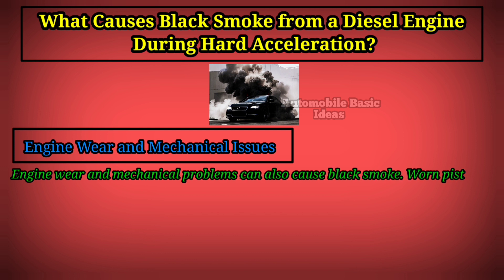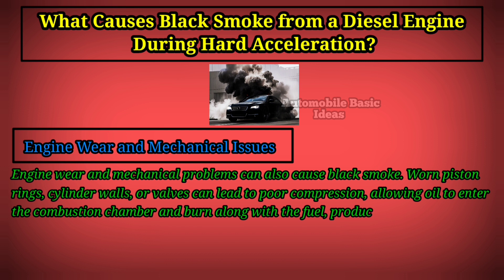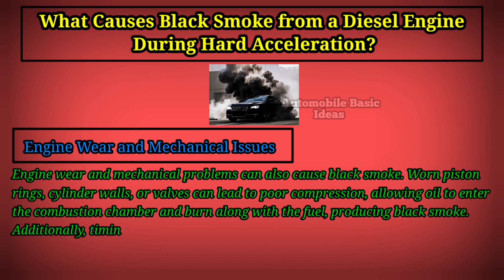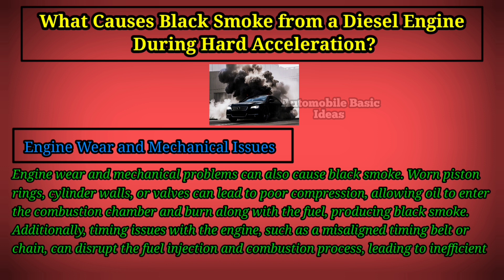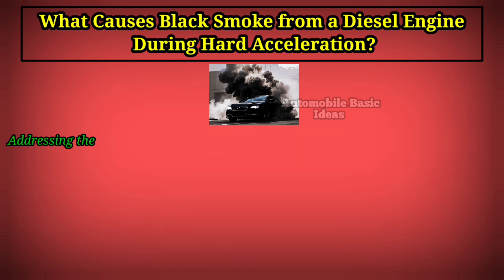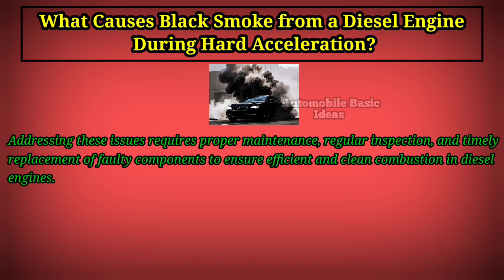Engine wear and mechanical issues can also cause black smoke. Worn piston rings, cylinder walls, or valves can lead to poor compression, allowing oil to enter the combustion chamber and burn along with the fuel, producing black smoke. Additionally, timing issues such as a misaligned timing belt or chain can disrupt the fuel injection and combustion process, leading to inefficient burning. Addressing these issues requires proper maintenance, regular inspection, and timely replacement of faulty components to ensure efficient and clean combustion in diesel engines.